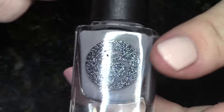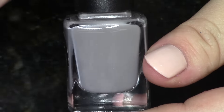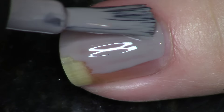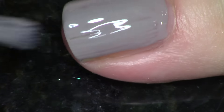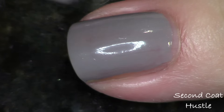Next up we've got the gray cream, and I love that she put this in here because I just absolutely love grays — super work appropriate. This is called Hustle, so getting that work done, getting that hustle on. I love this. This is a straight-up cream, no shimmer or anything, just to show you how great her cream polishes are, how great the formula is. This applies great in two coats — it's even, it's smooth, really lovely.